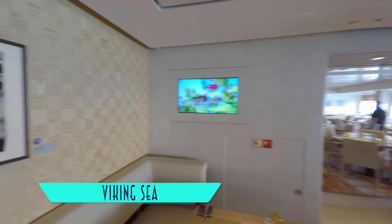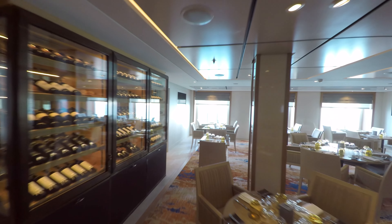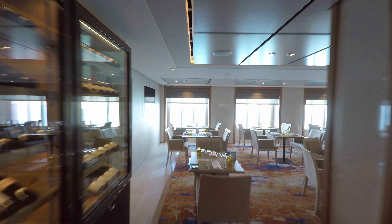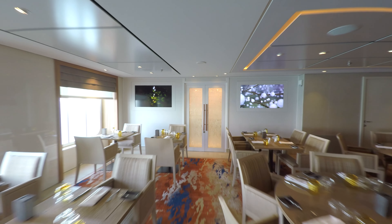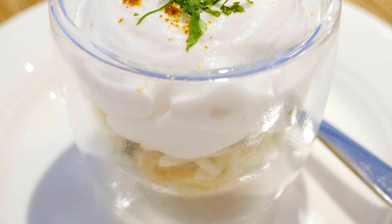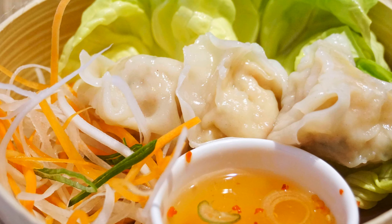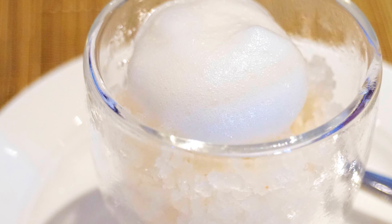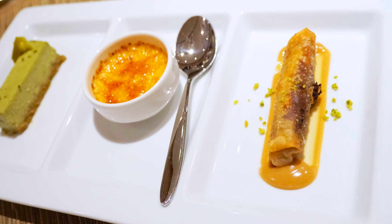Just next door is the other specialty restaurant, the Chef's Table, featuring a more modern decor complete with neat video art. Here, seven fixed-course themed menus rotate every three days — like Asian Panorama, with chilled king crab, succulent lobster and chicken shumai, refreshing lemongrass and red chili granita, a wonderful preparation of Peking duck, and a sweet Asian trilogy of desserts.